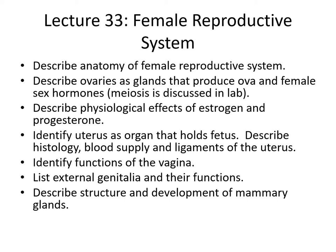We'll describe the ovaries and glands that produce the ova and the female sex hormones. That aspect is not too different from the male reproductive system. We'll describe the physiological effects of estrogen and progesterone, and we'll look at the different functions of the female reproductive system — uterus, vagina. We'll look at the external genitalia as well as the mammary glands. Then we'll continue in lecture 34 with the more complicated cycles that we see in the female reproductive system.